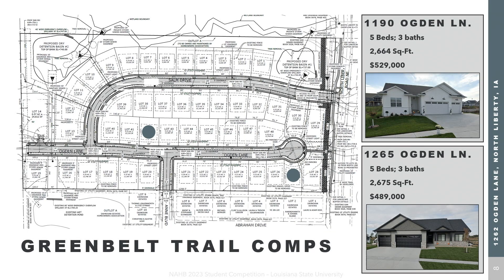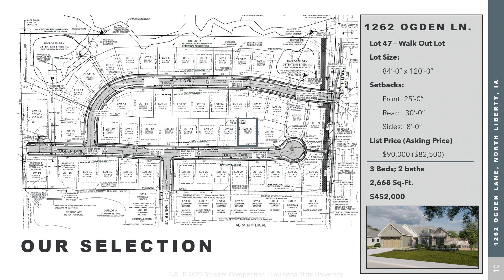When reviewing comparables in the area, we noticed an oversaturation of five bed, three bath homes upwards of $475,000. For this neighborhood we chose lot 47, which is a walkout lot. While slightly more expensive than other lot types, home buyers statistically favor homes with walkout basements. We also wanted to offer something the development desperately needed: a starter home that allows a new family to live in a desirable neighborhood at a competitive, affordable price while giving them room to grow as their family size increases.